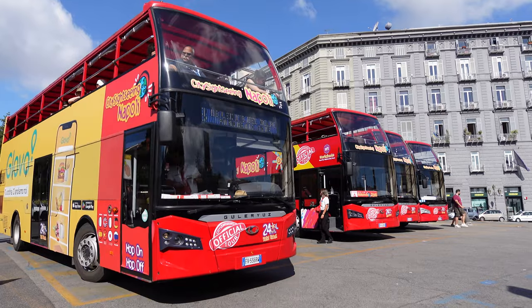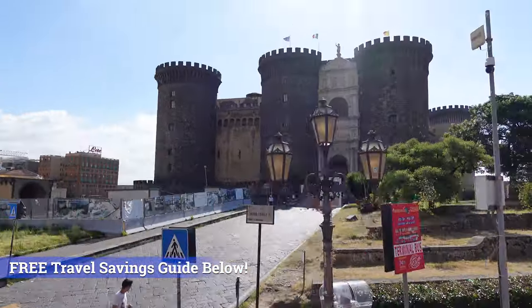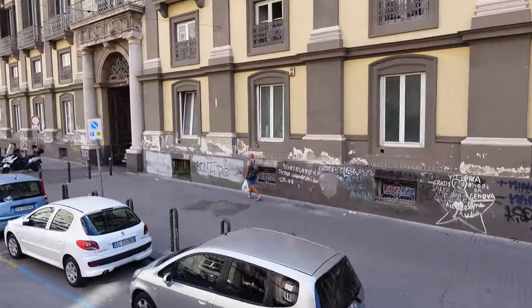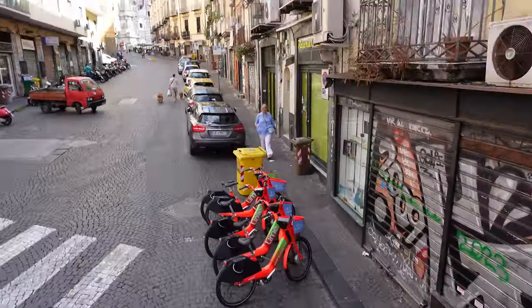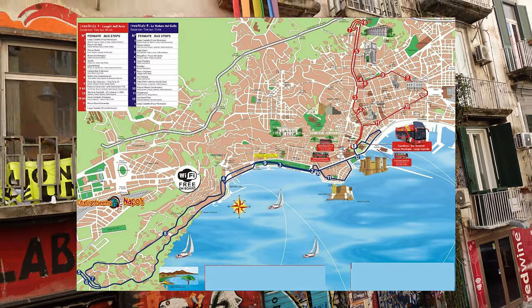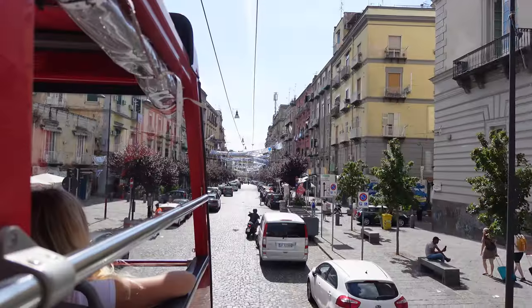Then we bought tickets for the hop-on hop-off bus — you guys all know I'm a fan. There are two routes you can purchase: you can either purchase a singular or both. This is the historical city center route. It's really quick — done in 15 to 20 minutes. We used this to get over to the area where we decided to make our own little food tour of Naples.